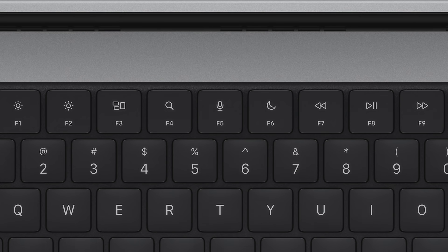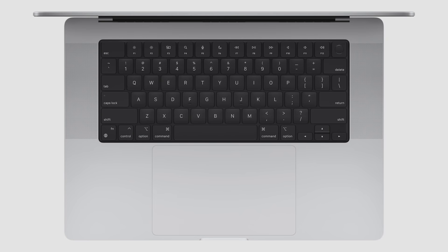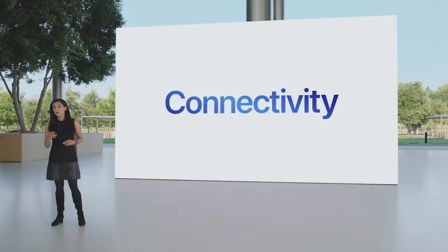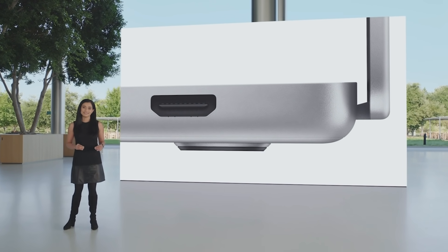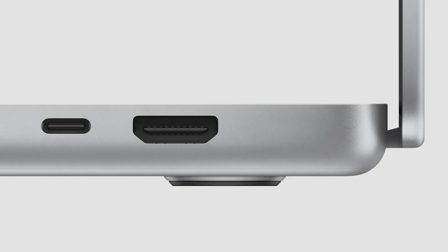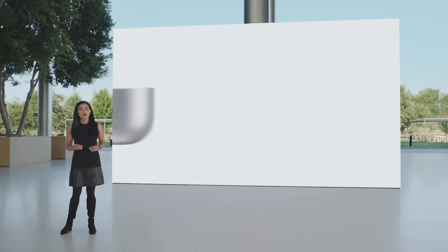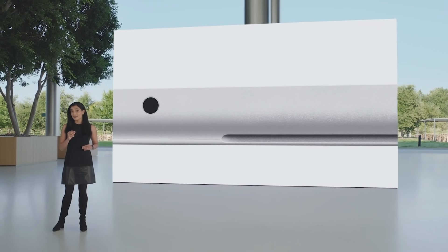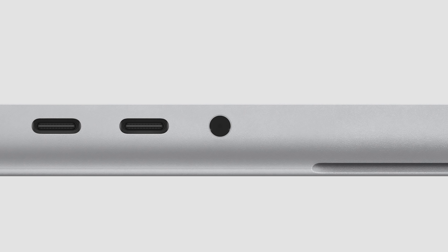It's complemented by our expansive, industry-leading Force Touch trackpad that's perfect for pro applications. On one side, there's an HDMI port for conveniently connecting to displays and TVs, a Thunderbolt 4 port which connects to high-speed peripherals, and an SD card slot enabling fast access to media. On the other side, the headphone jack now has advanced support for high-impedance headphones, and there are two more Thunderbolt 4 ports for a total of three in the system.